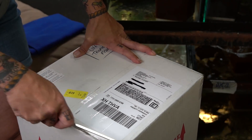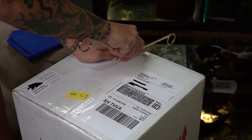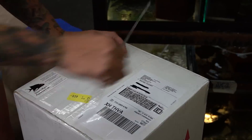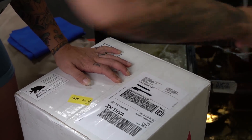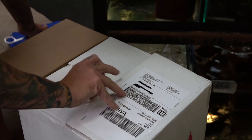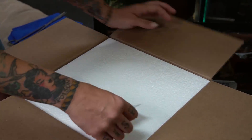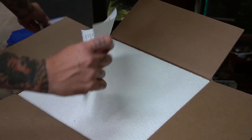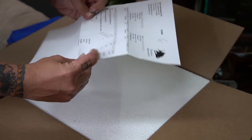I paid for FedEx priority overnight shipping, which is next day guaranteed by 10:30 a.m. to my area. Not all areas have the same delivery time — if you're in a rural area it can be by 8 p.m., whereas if you're in a metropolitan area it's generally much sooner.